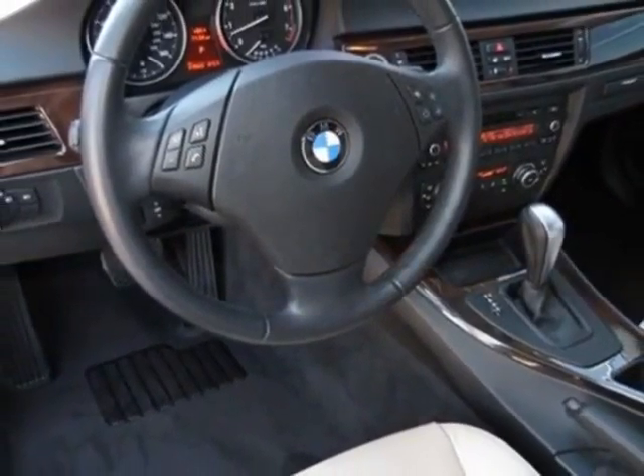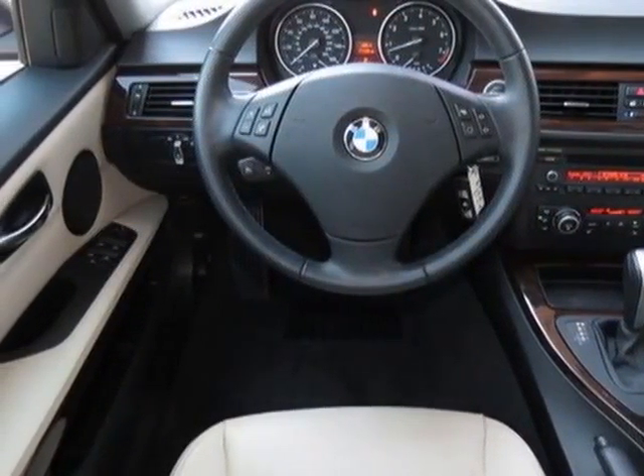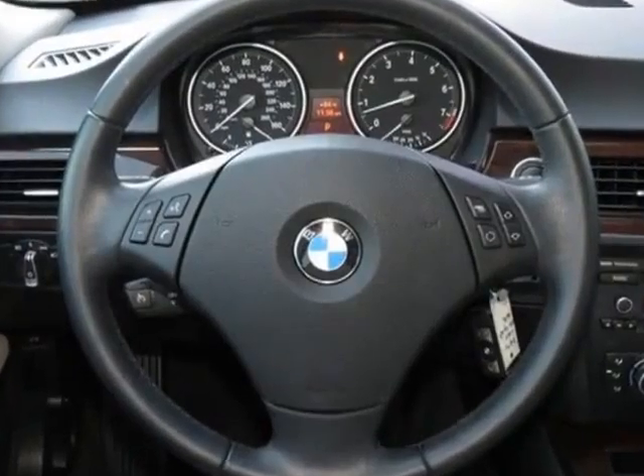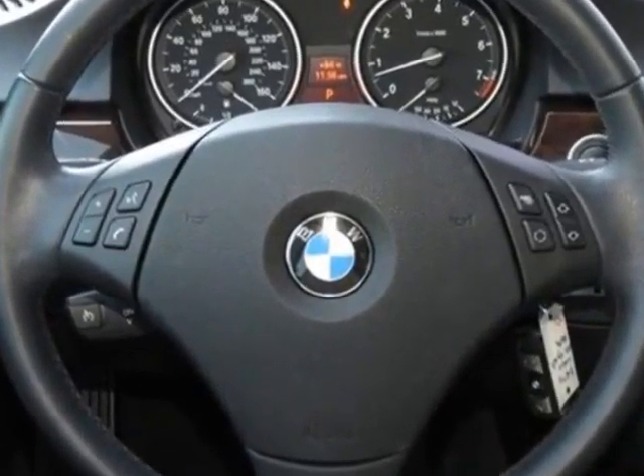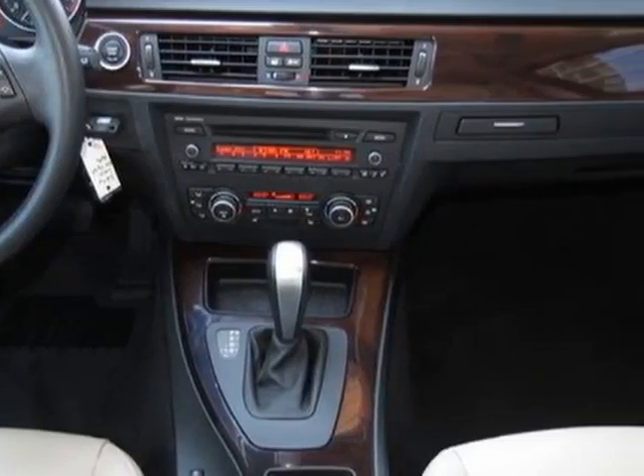Additional options for this vehicle include the 6-speed Steptronic automatic transmission, heated front seats, satellite radio, deep-sea blue metallic exterior, oyster black interior, Dakota leather seat trim, premium package, and the value package.